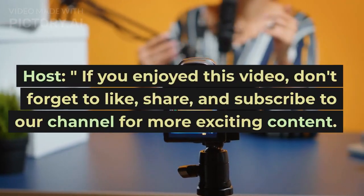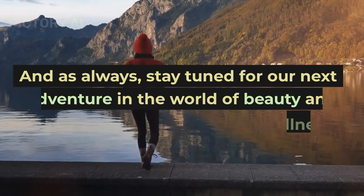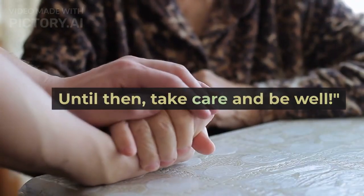If you enjoyed this video, don't forget to like, share, and subscribe to our channel for more exciting content. And as always, stay tuned for our next adventure in the world of beauty and wellness. Until then, take care and be well.